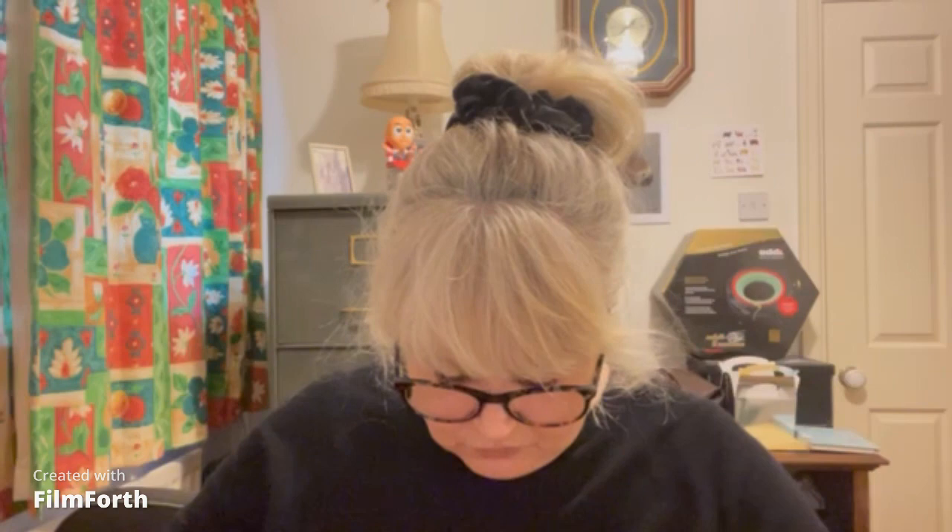I hadn't knit with it before. It's Juniper Moon Heriot Fine, colour 2060 — 75% alpaca, 25% polyamide — from the hand-wash range. That's what's in there.